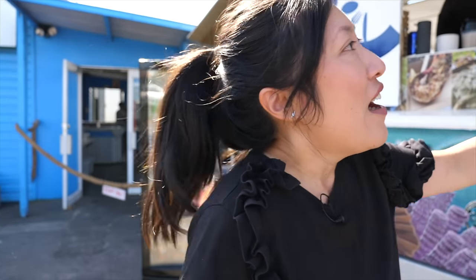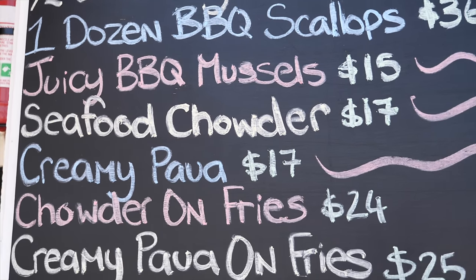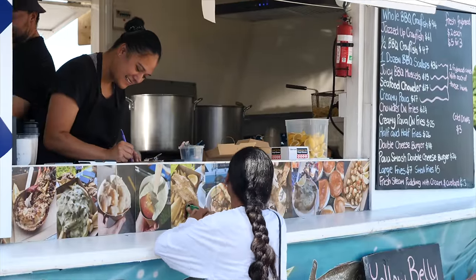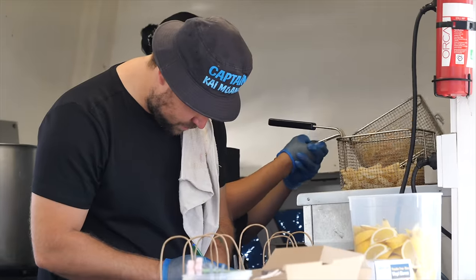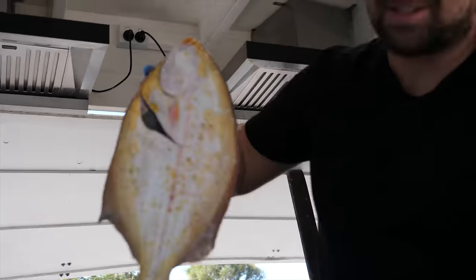I have ordered up a seafood feast. Seafood is Kaimoana in Māori. We've got half a crayfish or koura, we've ordered mussels, we've ordered half and half fried - so that's half creamy pawa and half seafood chowder. The pawa smash double cheeseburger, and these guys have also put aside the biggest flounder of the day for us. It's 800 grams - it's a huge one. This is our jumbo yellow belly.